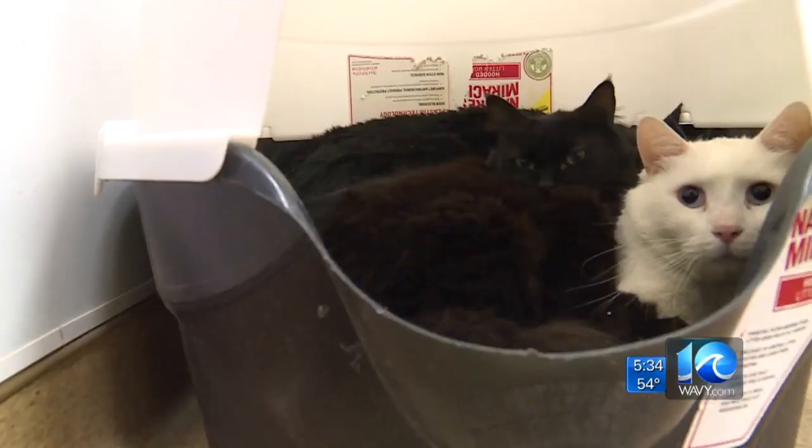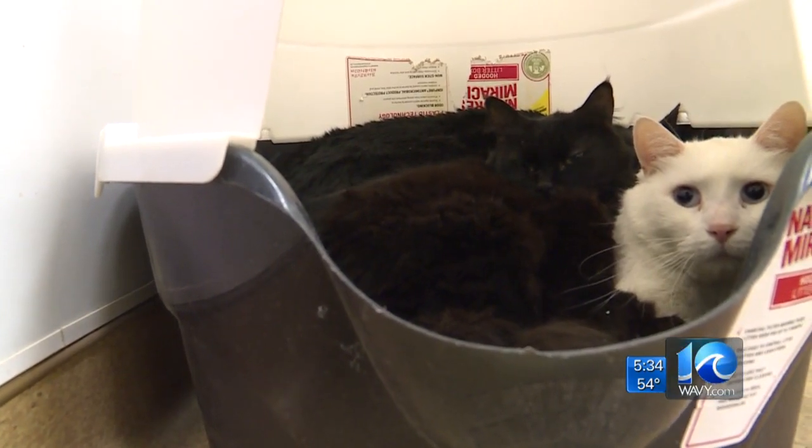It was kind of a sad situation. We had 20 kitties come in from an owner who wasn't able to provide care for them anymore. Unfortunately, they all lost their home — their home being a storage unit, according to Animal Enforcement.